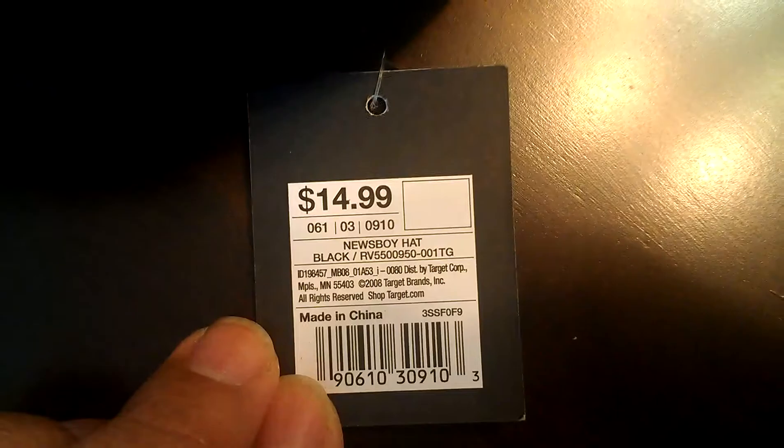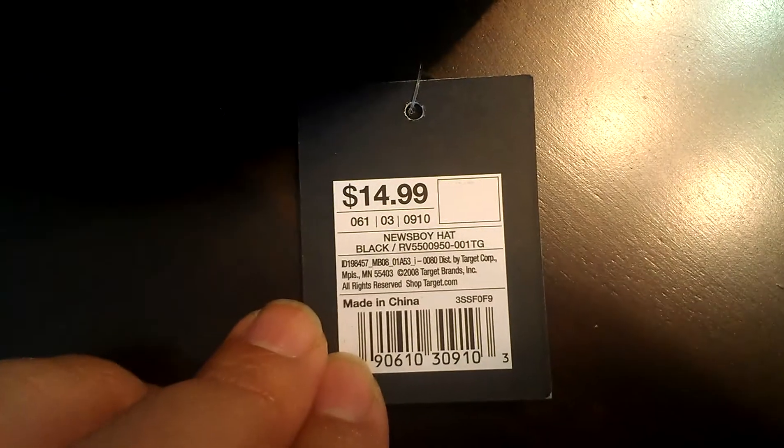And here's another hat. It's not like a newsboy hat but here's how it looks from the side. The light is glaring on it, but it was originally $14.99 and I got it for under $5 — like $4.89 or something like that.